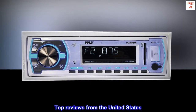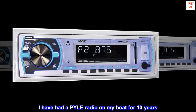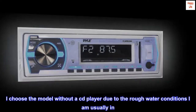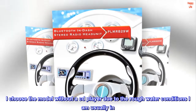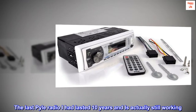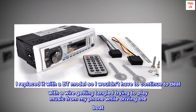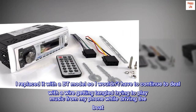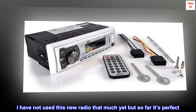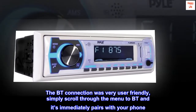Top reviews from the United States. Simple installation and very user-friendly. I have had a Pyle radio on my boat for 10 years. I chose the model without a CD player due to the rough water conditions I am usually in. I replaced it with a BT model so I wouldn't have to deal with a wire getting tangled trying to play music from my phone while driving the boat. I have not used this new radio that much yet but so far it's perfect. The BT connection was very user-friendly — simply scroll through the menu to BT and it immediately pairs with your phone.